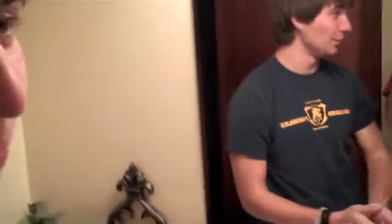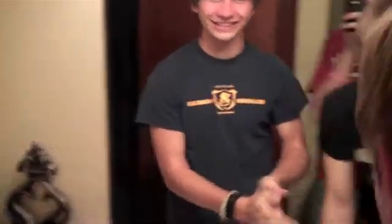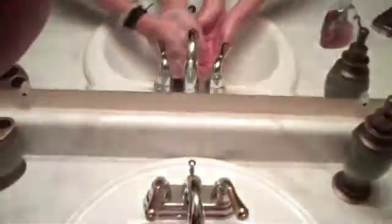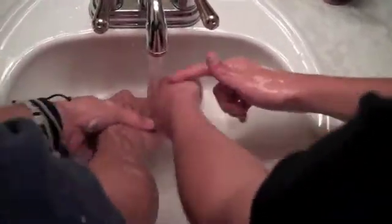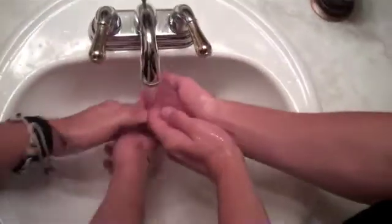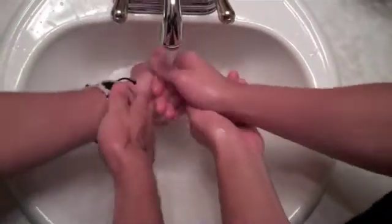Nice to clean up — use soapy water in warm water, it'll help it go faster. Clean up, yeah. Hello everybody, clean up! Clean up, everybody, clean up!